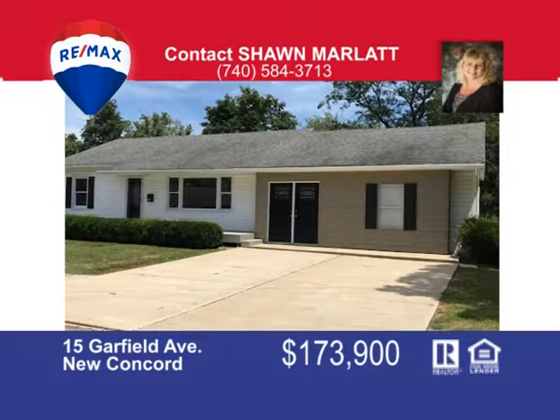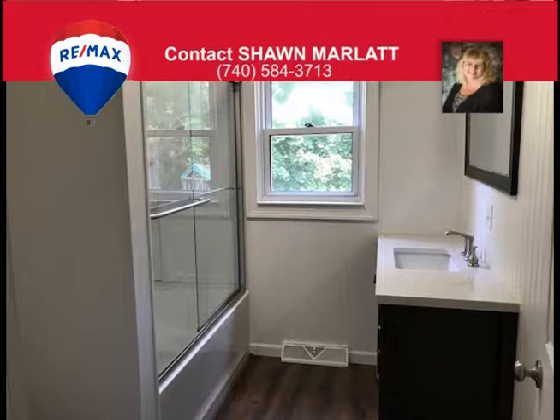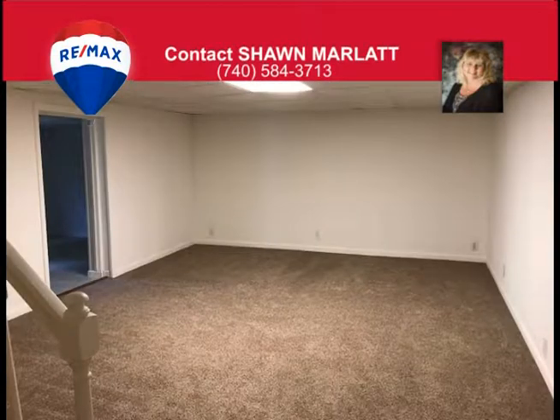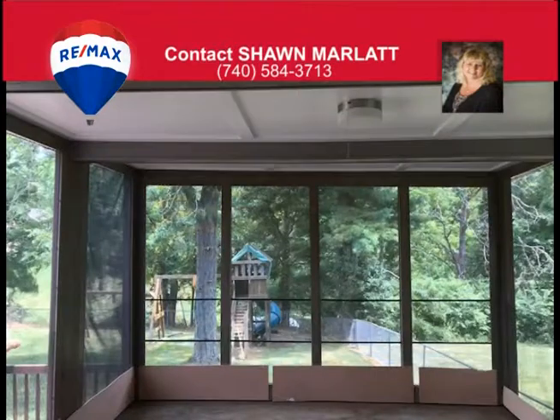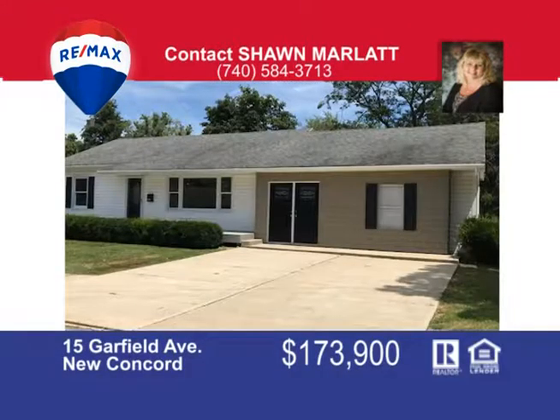Use as rental income or as a duplex with three bedrooms, two baths up and one bath, one bedroom down — or use as an in-law suite and single family. Here's this completely remodeled ranch home with first-floor laundry, master with walk-in closet, brand new kitchen, freshly painted interior and a fenced backyard with a large deck, screened-in porch and paved off-street parking. This home is not far from Muskingum College and East Muskingum School District and close to interstate access. It's a great price too. Call me today — that's Sean Marlatt at 740-584-3713.